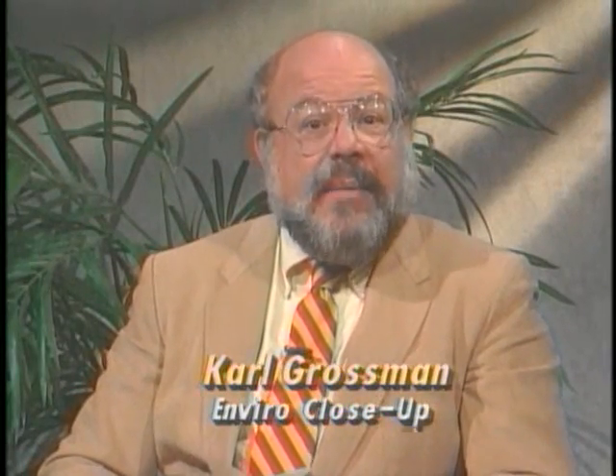Welcome to Enviro Close-Up. I am Carl Grossman. The subject: green building. With us is Alex Wilson, editor and publisher of Environmental Building News, and Nadiv Malin, managing editor of Environmental Building News. Alex, what is green building?